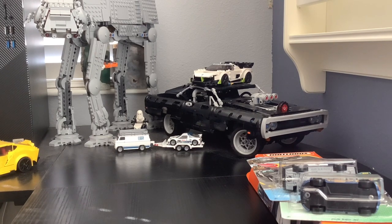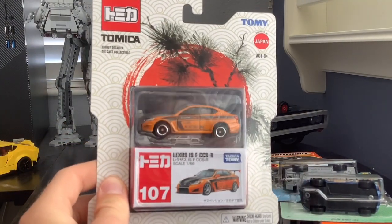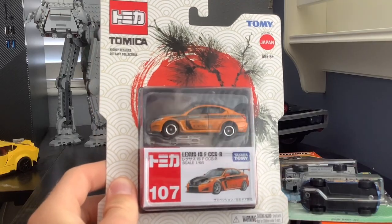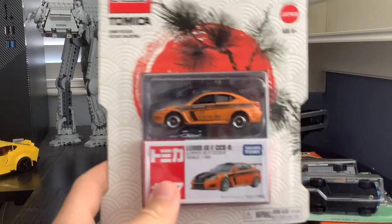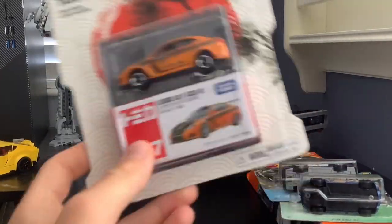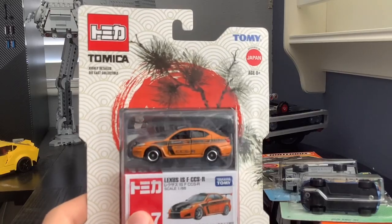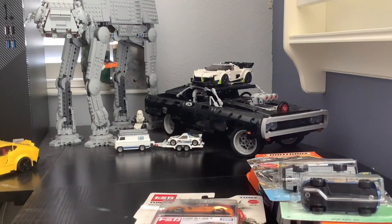I do have some larger scale models, including one that's 1/20, and I might do a video on those later. Then there's this interesting one: a Tomica Lexus IS FC-CSR. This was one of my first special, more expensive models that I bought, and it led to buying a lot more expensive models after that. It's pretty detailed and also comes with a little container.